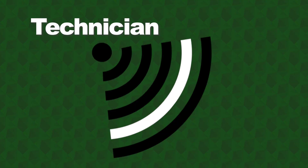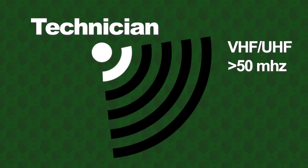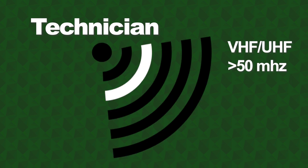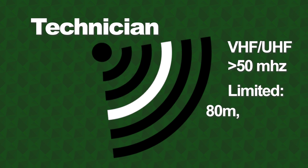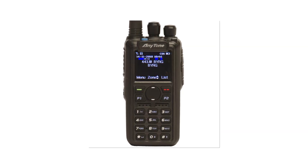The Technician license is the most basic entry-level license. For those of you who are brand new to the hobby, this is what we recommend you take. With this license, you'll be able to transmit on VHF and UHF amateur bands above 50 megahertz. You'll also get very limited access to 80, 40, 15, and 10 meter bands. Although this level has limited frequencies, you'll have many different options to make contacts with, especially if you're using a digital radio.